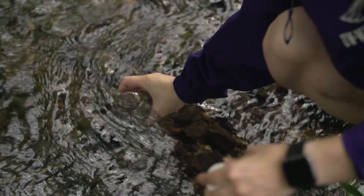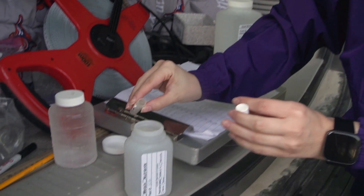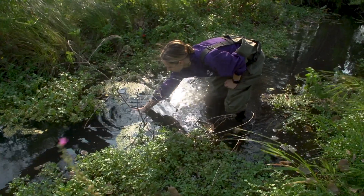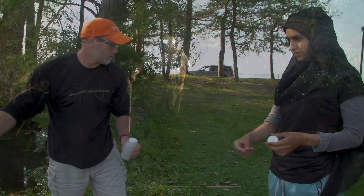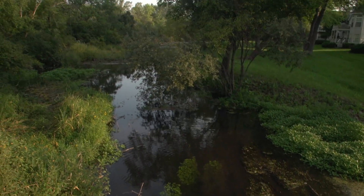Then we take those samples in little bottles, which we send to two different labs — one which tracks E. coli, and another to look at dissolved and suspended solids, so they can help identify exactly what is going into the river.